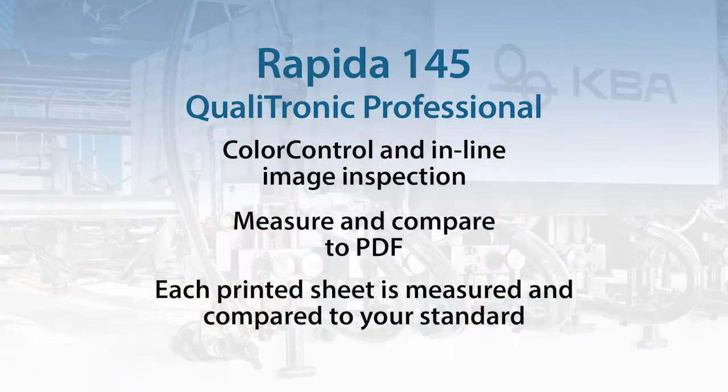Another advantage of this press is the brand new KVA Qualitronic PDF in-line quality control system. The PDF in-line quality control system allows you to measure every single sheet. It initially compares it to a PDF, and once that has been approved, it will then measure every sheet and compare every sheet to a standard you have set.